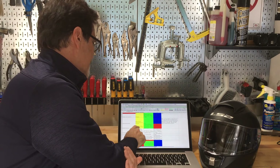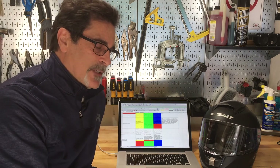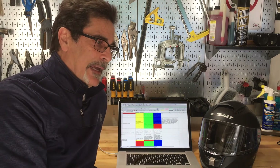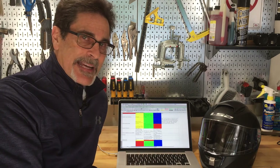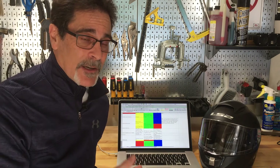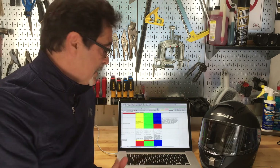The duration test: DOT is the only one of the three that has a specific measured test for it. ECE uses the Head Injury Criteria and has a specific rating the helmet has to meet — duration is considered within that standard. So in that sense ECE does address duration as well, whereas Snell does not on that particular question.